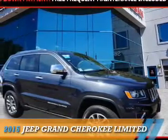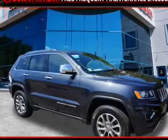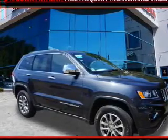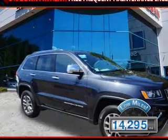Presenting the 2015 Jeep Grand Cherokee, powered by a 3.6 liter 6 cylinder engine and an automatic transmission. With fewer than 15,000 miles, this vehicle has a long road ahead.